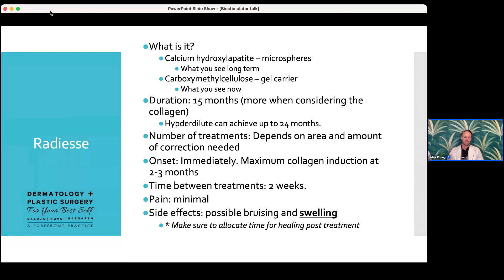When planning Radiesse treatments, timeline is really important. Think about how many sessions you can allocate prior to a major event like a wedding or party. Time between treatments is two weeks. Pain is really minimal — we use a very small needle or cannula. Side effects include possible bruising and swelling. Radiesse does swell, so always time your treatments right. I tell all my patients: the right treatment is only the right treatment in the right timeline.